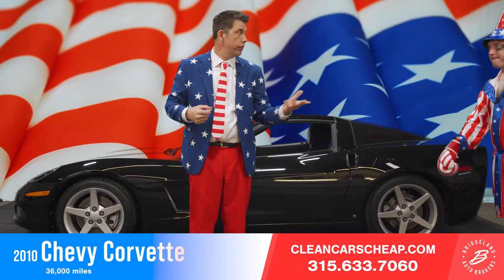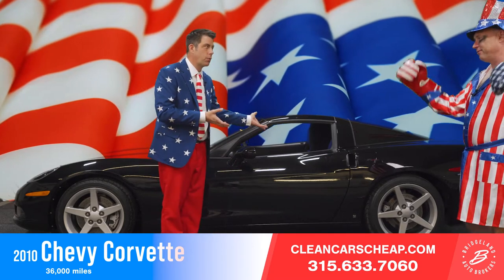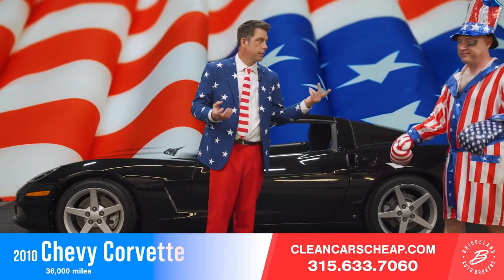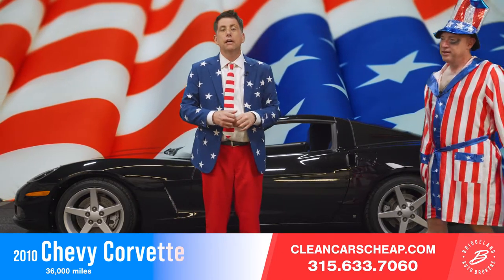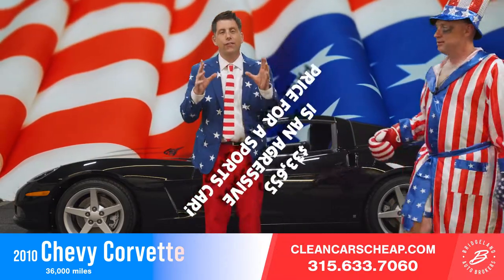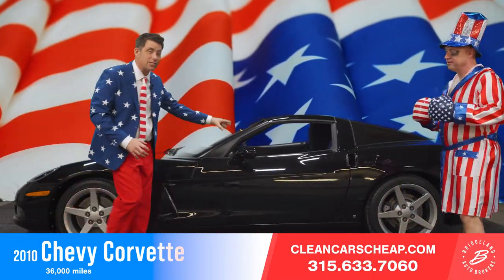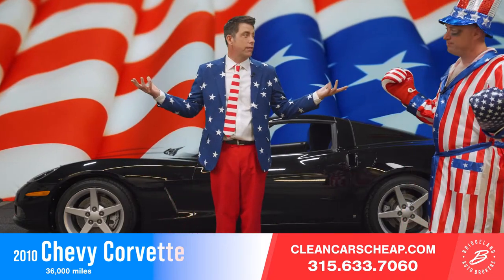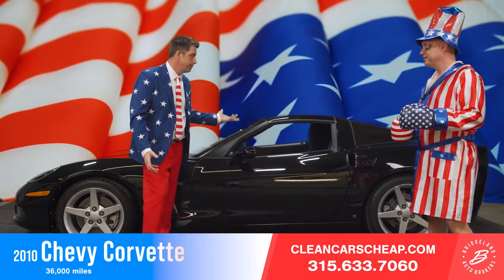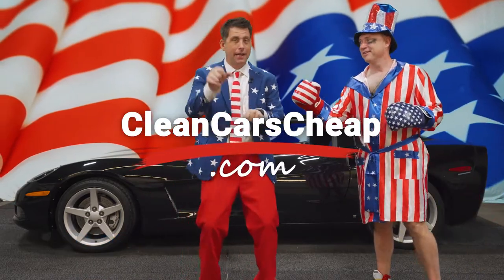This is a Pennsylvania car — bought it myself. Beautiful ride. Pennsylvania means clean, but it doesn't really matter with these because nobody's driving in the winter anyway. The 2010 Corvette — let me say it one more time — $33,655 is an aggressive price for a sports car. It has the bloodlines of a racehorse, only 36,000 miles on a 2010. That's 3,000 miles a year. Absolutely beautiful car. Put this in your driveway today and visit cleancarscheap.com.